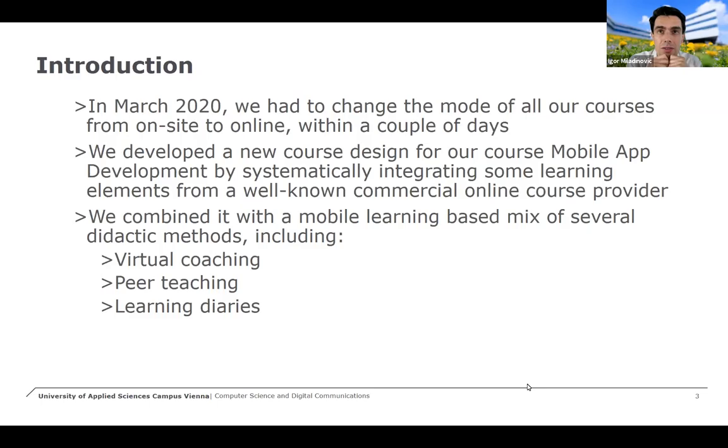For our course we looked for possible solutions. At the end we decided to integrate a commercial course into our course and to use material from it, meaning video material and selected content, and to combine this with some other methods we usually use. At the end it worked very well.